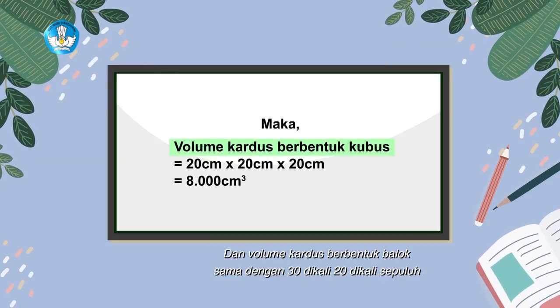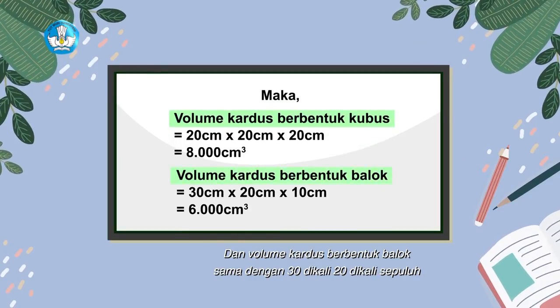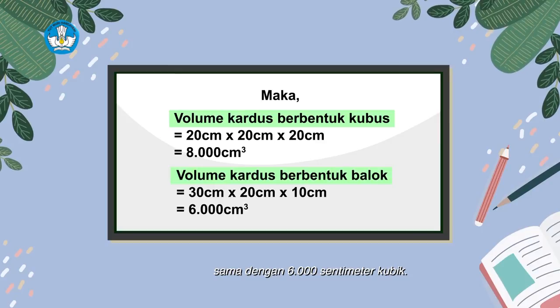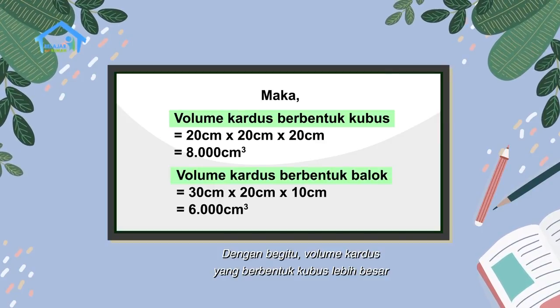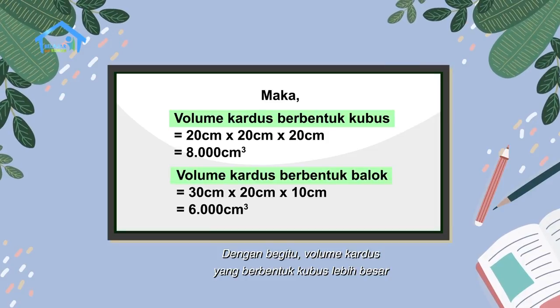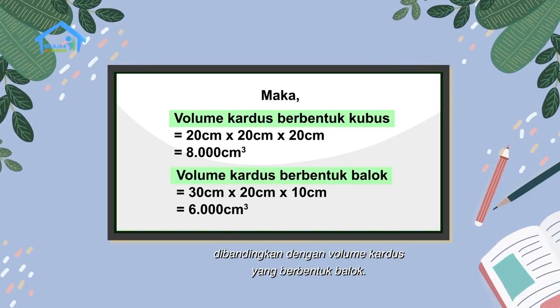Dan volume kardus berbentuk balok sama dengan 30 x 20 x 10 sama dengan 6.000 cm kubik. Dengan begitu, volume kardus yang berbentuk kubus lebih besar dibandingkan dengan volume kardus yang berbentuk balok.